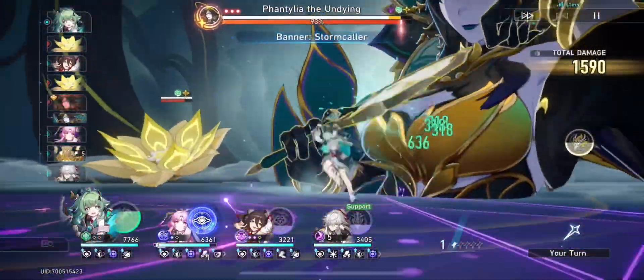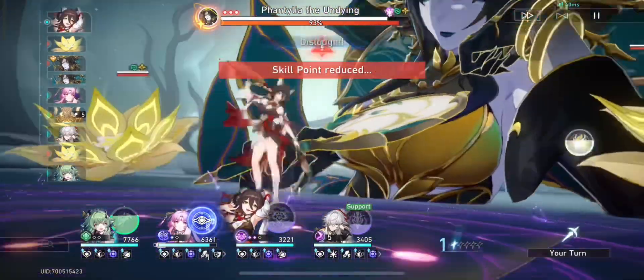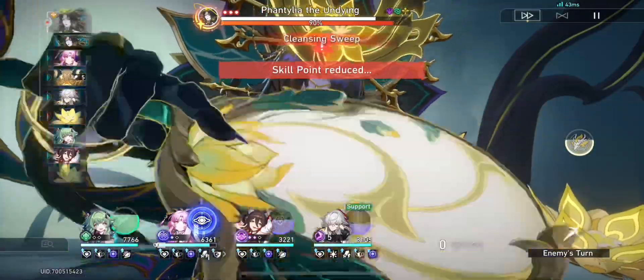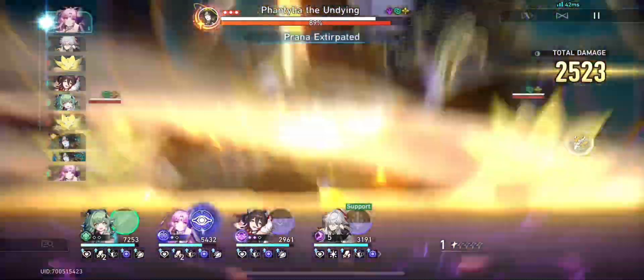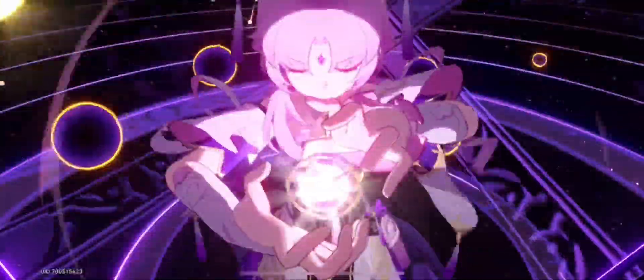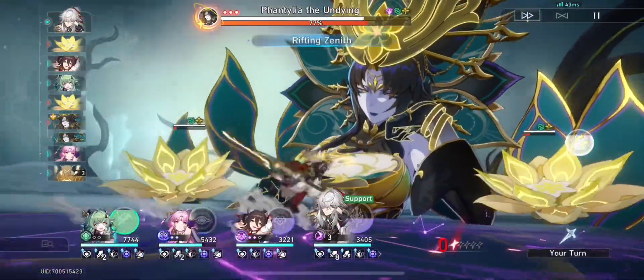However, due to Jing Yuan's only viable set being the full lightning set, the Grand Duke set will still be definitely worth farming for him. Even if he's only gaining one to two stacks of the ATK buff, he'll be able to make use of those stacks within his skill and ult. That said, Jing Yuan's Lightning Lord is still going to be a bit clunky and you'll have to give it extra thought to make sure the Lightning Lord gets as many turns as possible to keep stacking ATK buffs.